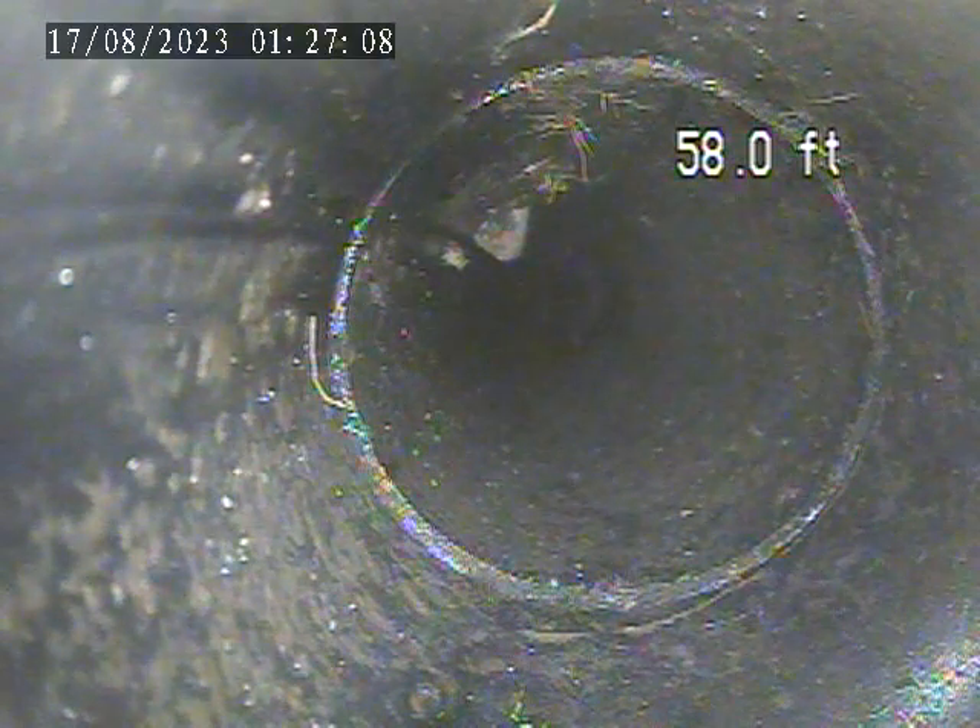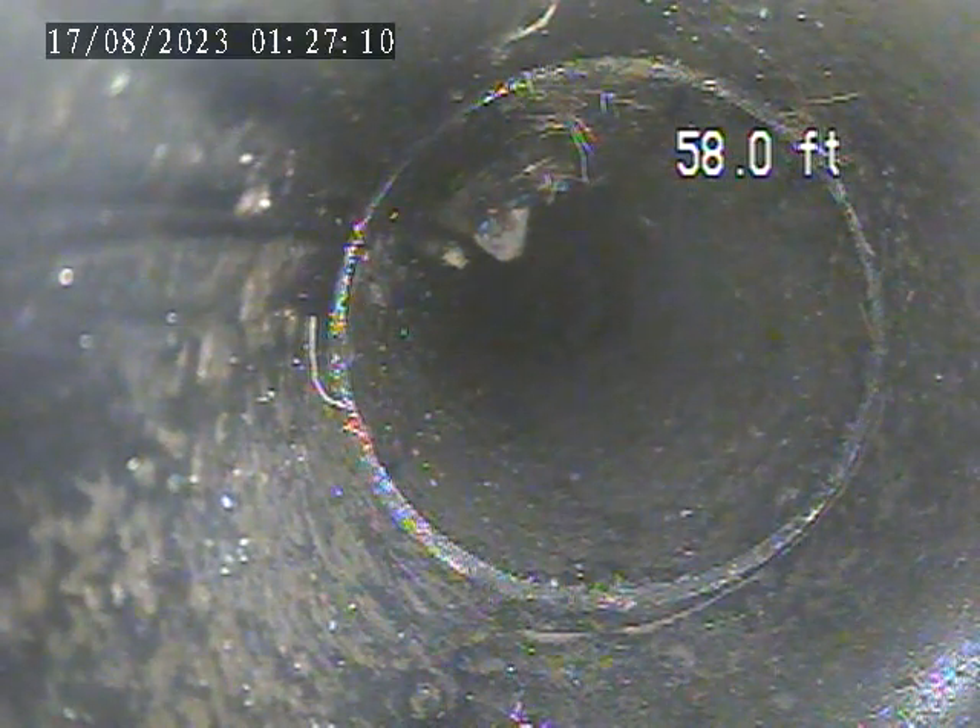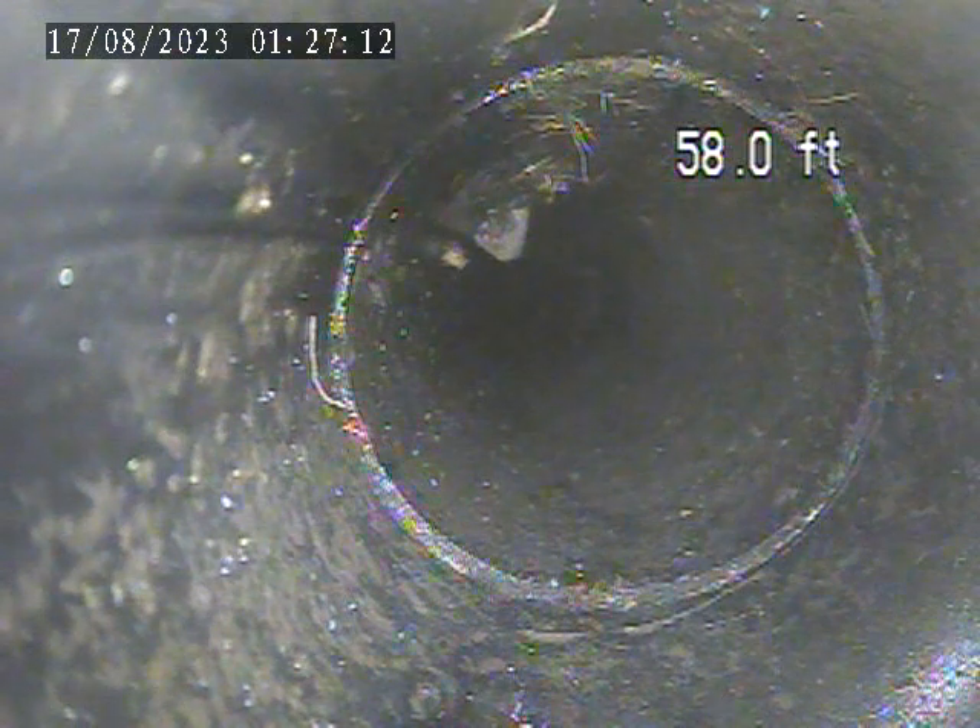At 4527 Robert Street. Today is August 16th. Doing a sewer inspection.